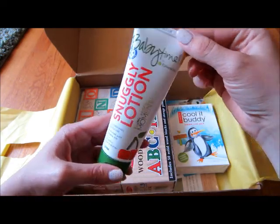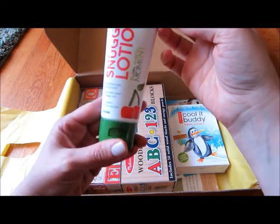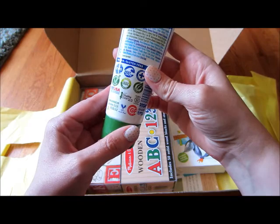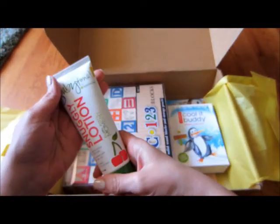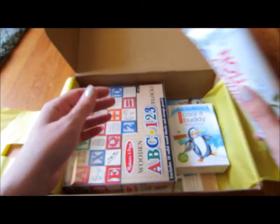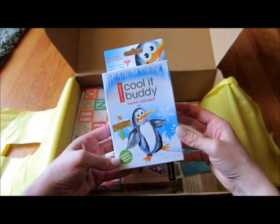You will get that. Snuggly lotion cherry butter — well that looks interesting. Let's see if it's sealed or if I could smell it. Oh it's sealed, cool. Instant cold pack — great for anywhere.